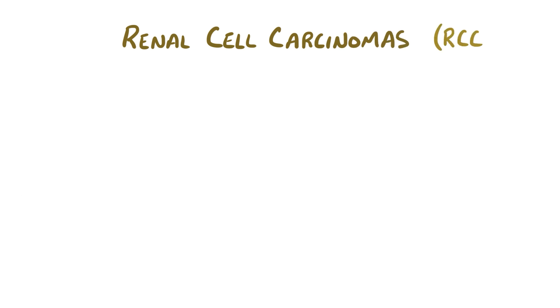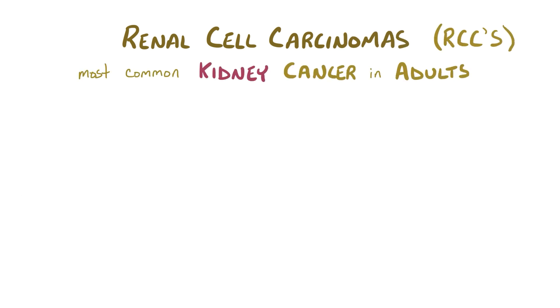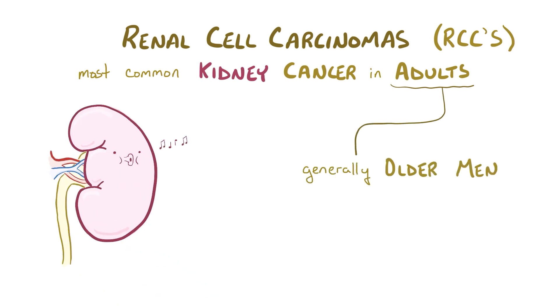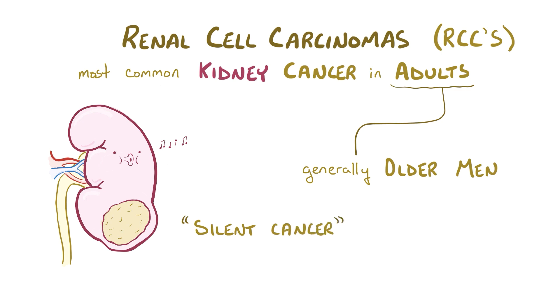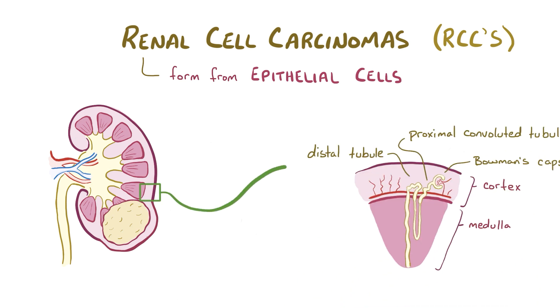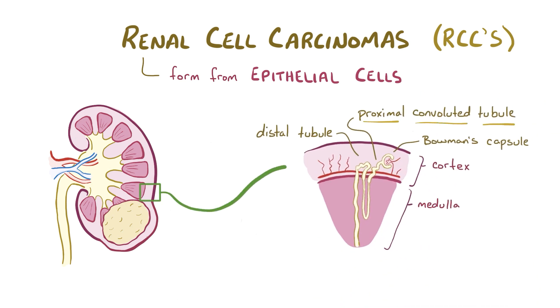Renal cell carcinomas, or RCCs, are the most common type of malignant kidney cancer in adults, generally affecting older men. Unfortunately, RCC is often considered a silent cancer because symptoms don't typically get noticed until the tumor has grown pretty large. Renal cell carcinomas form from epithelial cells in the proximal convoluted tubule of the kidney, which is the section of the nephron usually located in the renal cortex, the outer rim of the kidney.